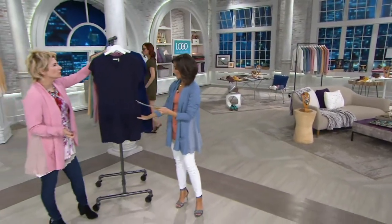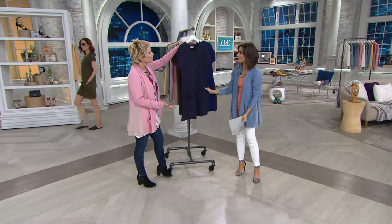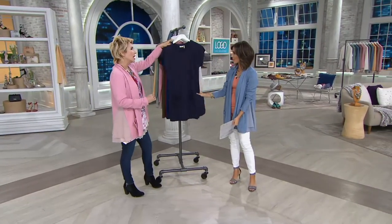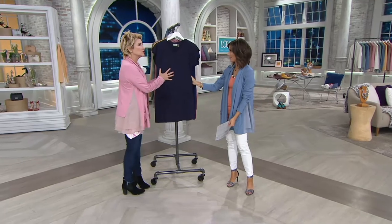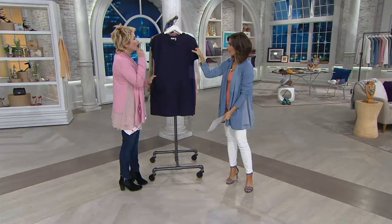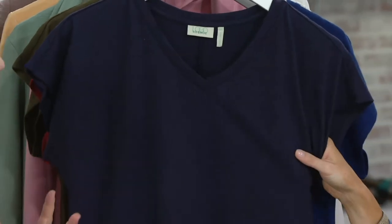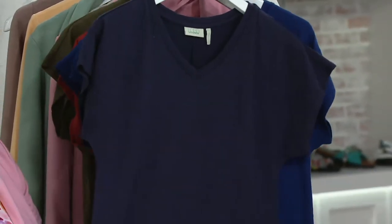You can barely call this a dress — it's like a shift. You throw this on, it's like your big t-shirt but it fits beautifully and you're done. I really highly recommend these dresses because in the dead of summer, I even wear these dresses. You put on that one piece and you're done and you look amazing. And this is 100% cotton.